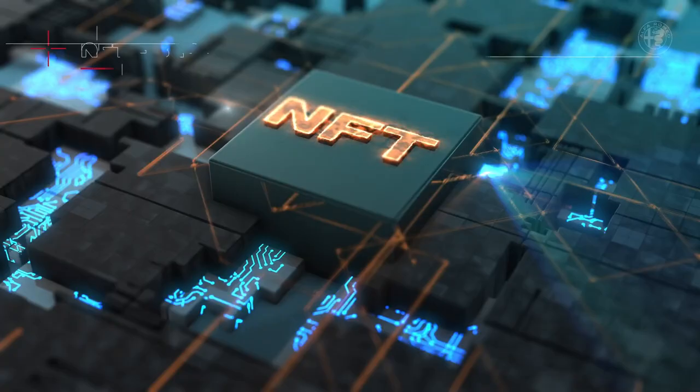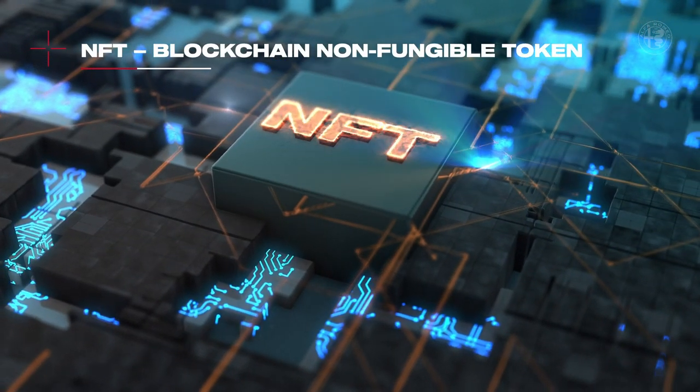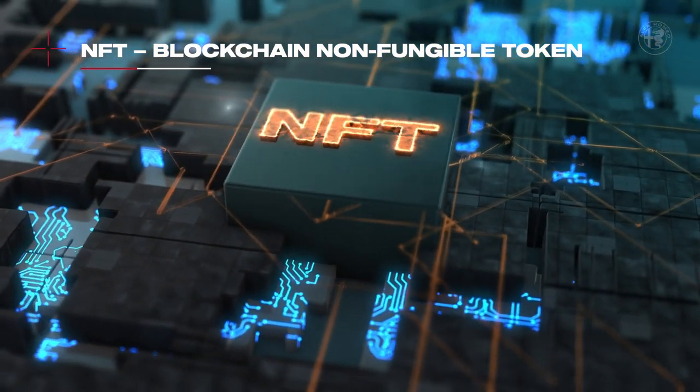Moreover, Tonale will be the first car in the world to adopt a next-generation NFT blockchain card. The NFT is a digital unfalsifiable token that, based on your choice, can incorporate connected data all along the life of the car.